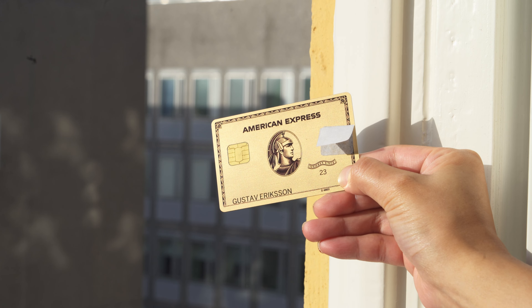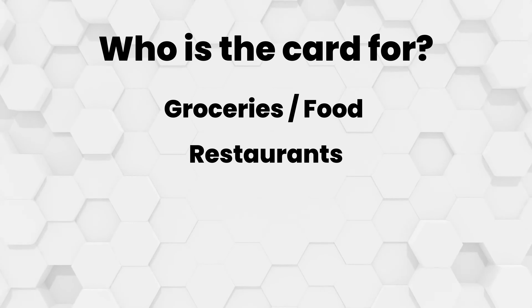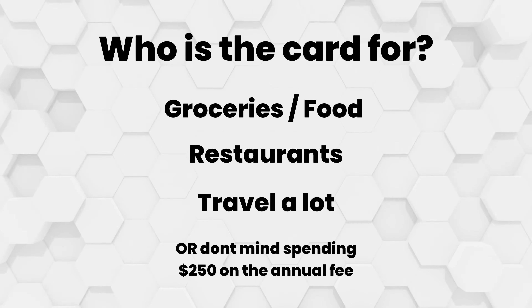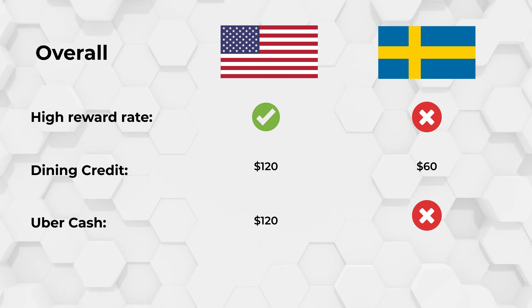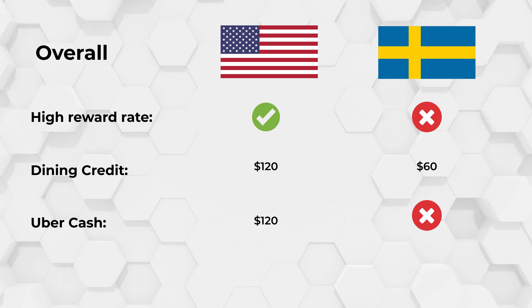So who is this card for? Simply put, if you tend to spend a lot of money on groceries or restaurants, or if you travel a lot and don't mind paying a little extra for that annual fee while getting a lot of rewards, the American Express Gold Card can definitely offer a lot of value. The high reward rates on dining, supermarkets, and flights, along with the dining and airline fee credits, make this a worthy choice — as long as you'll be spending enough to offset the yearly fee.